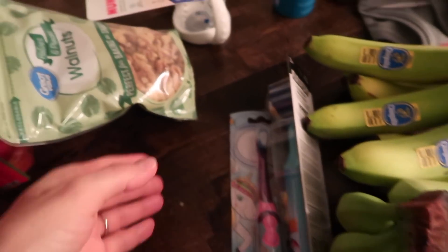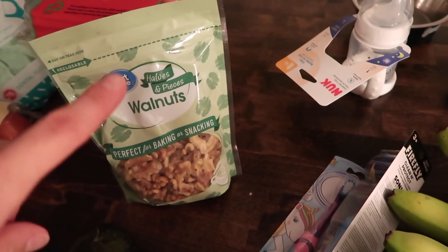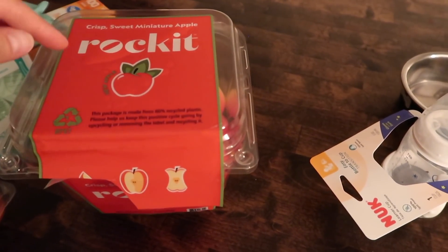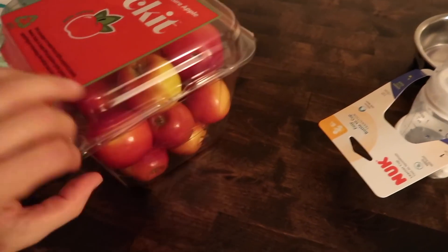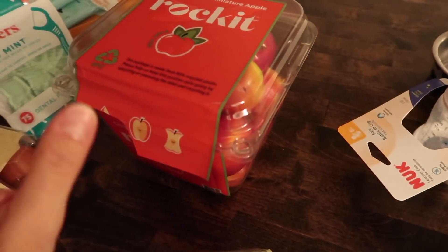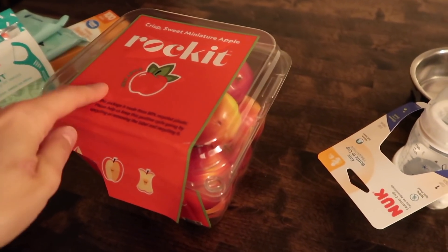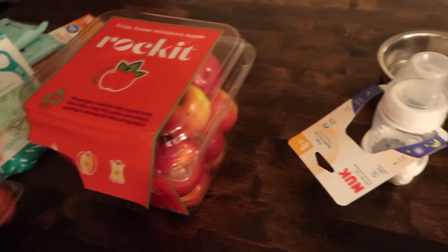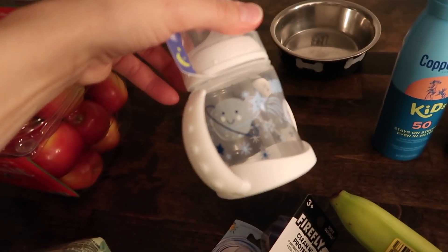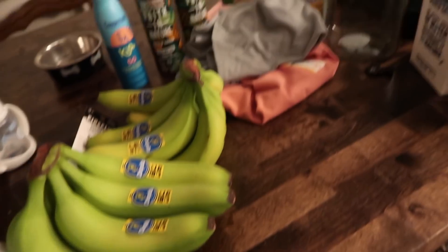I needed some toothbrushes, and I got walnuts — I'm going to try to make a recipe, maybe tomorrow, for brownie granola, so stay tuned for that. These Rockit apples — I absolutely love these. They're nice and tiny, which is perfect for kids that maybe don't always eat a whole one and you hate to waste. They're super crunchy and just so delicious. I got one of these training water bottles — I completely bought it because of the packaging and the pattern. I just thought it was adorable.